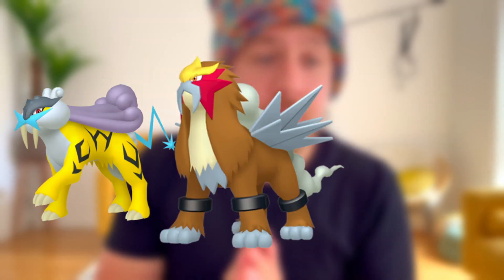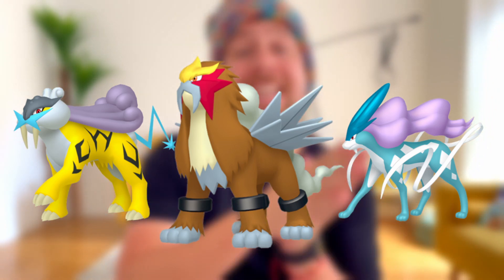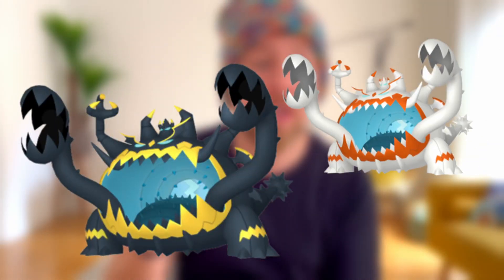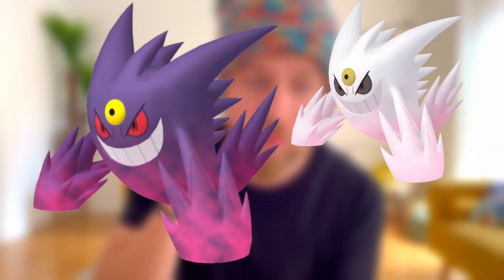When the event starts on the 5th, you will still have Raikou, Entei, and Suicune in raids until the 6th, and Mega Gardevoir as well. But on the 6th they will be replaced by Guzzlord taking up 5-star raids and Mega Gengar taking up Mega raids.